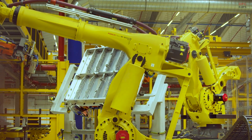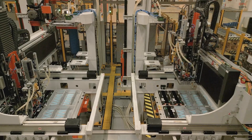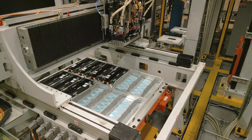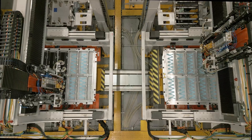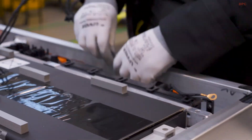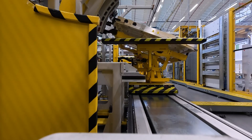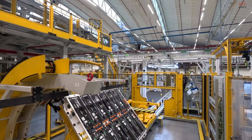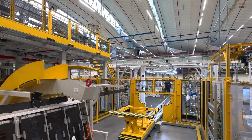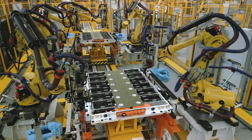Inside the plant, 180 advanced robots are in charge of welding, gluing, and fastening the battery housings. These housings are then fitted with up to 12 battery modules, which are pieced together from roughly 2,775 individual parts. The battery packs are built along a two-kilometer automated line, keeping consistency and speed at the forefront.